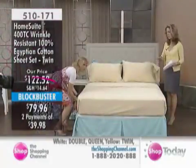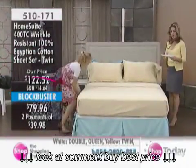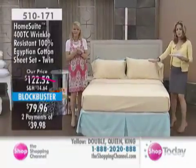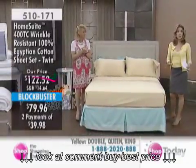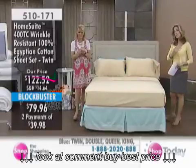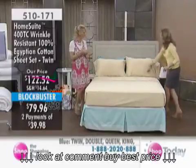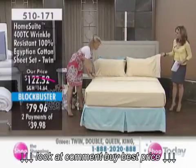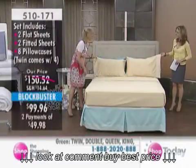We're just about out of time, so let's go through the colors. We do offer quite a range. Exclusive two flat sheets, two fitted sheets, and eight pillowcases — four if you're getting twin size. There's a lovely detail on the top sheet. You get some pillowcases plain and some with the detail.